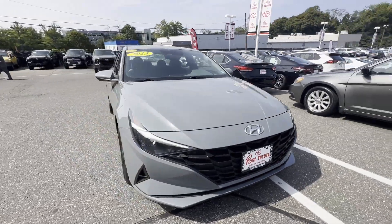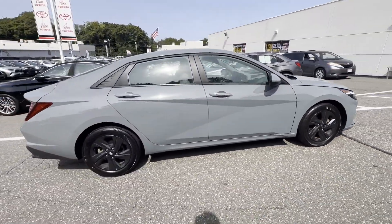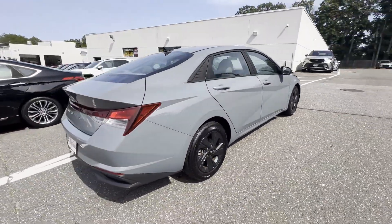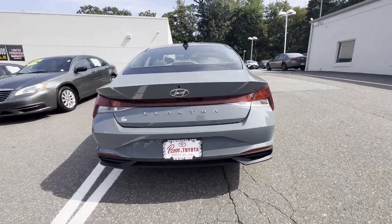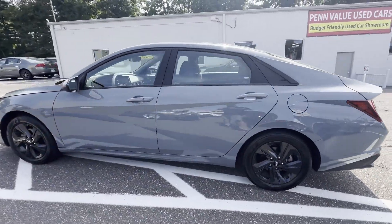2023 Hyundai Elantra. With less than 23,000 miles on the odometer, this sedan combines safety and comfort with style and performance. It's equipped with many extra conveniences right at your fingertips.